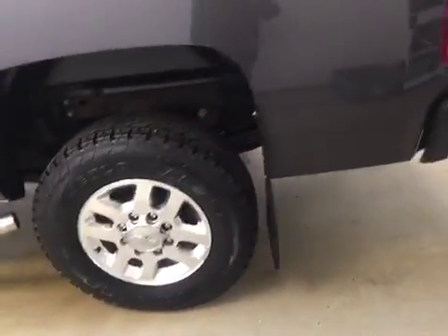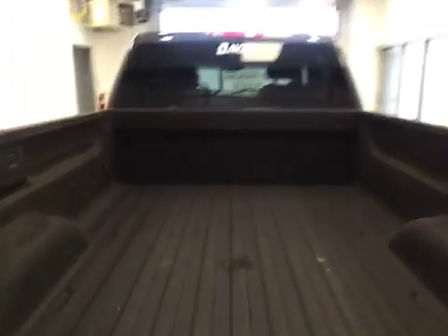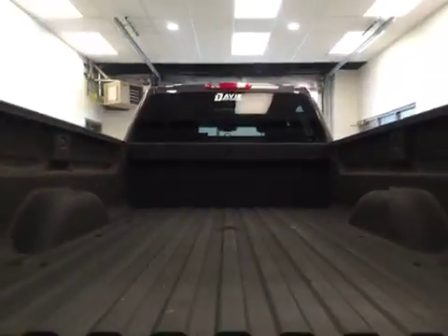This vehicle comes with running boards, 18-inch polished alloy rims, mud flaps, rear parking assist, backup camera, spray-on bed liner, and a lot more cargo space.